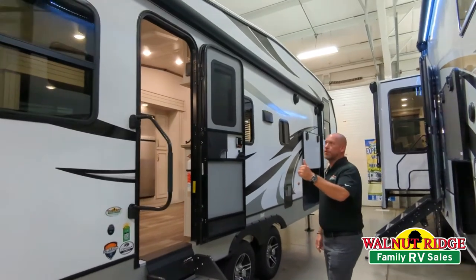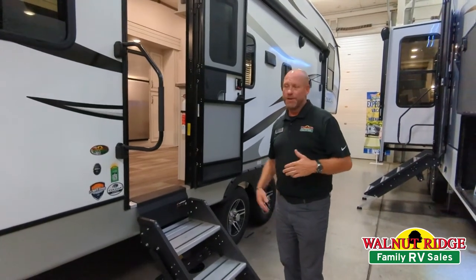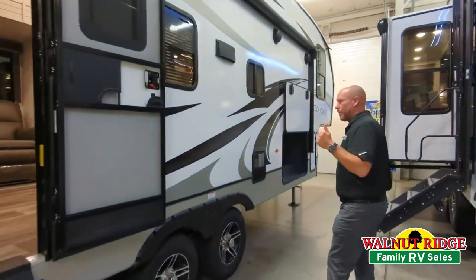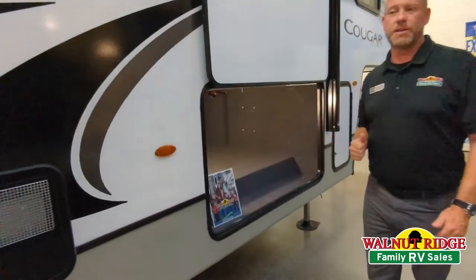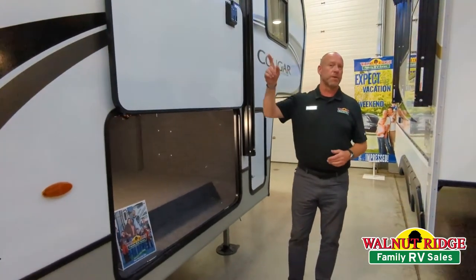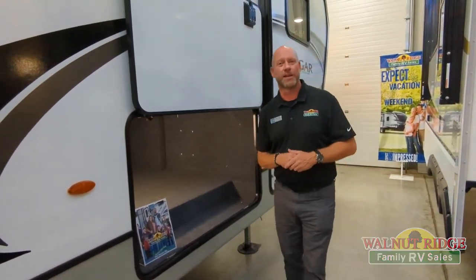Outside of that large grab handle, I did want to mention this thing is half-ton towable. It weighs 7,600 pounds, so most of your 1500s or your F-150s can pull this with no problem. It's a great camper. Tons of pass-through storage. In my mind, Cougar is as good as it gets out there on the road. And then it does have In-Command, which is an awesome system you can upload on your phone — it controls pretty much everything in the coach. Hey guys, come out and see me. It's Derek at Walnut Ridge. Take care and have a great day.